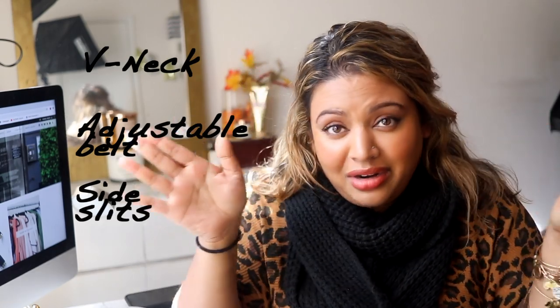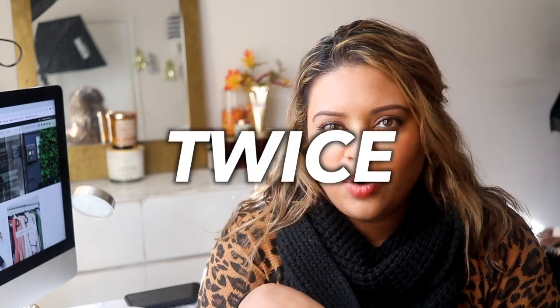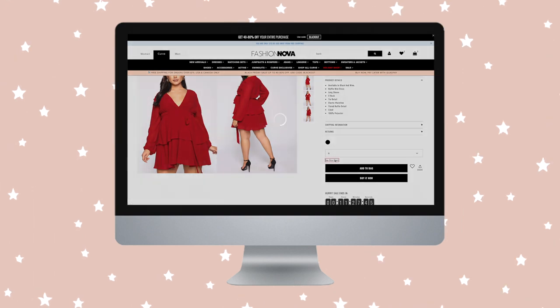Tip number two goes hand in hand with tip number one: know your measurements. You'd be surprised how many people shop online without knowing their body measurements and not really knowing what size to pick. The three main things you should always keep in mind are your chest, waist, and hip measurements. Get a measuring tape, measure yourself in those areas, and keep those numbers updated twice a year so they're relevant when you're looking for clothes online.